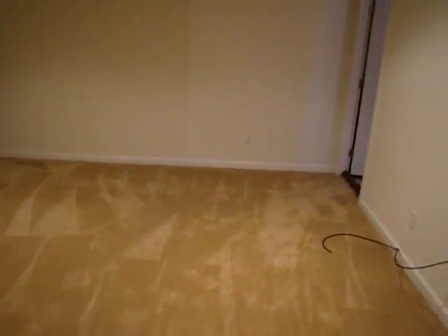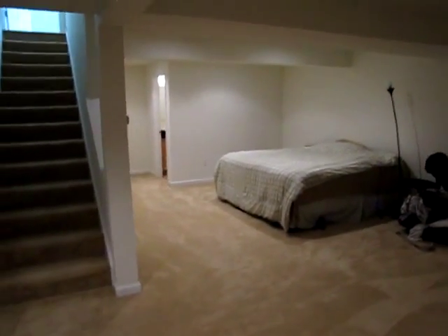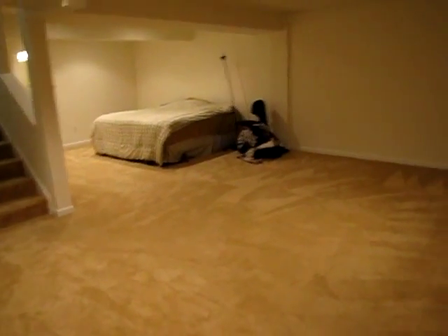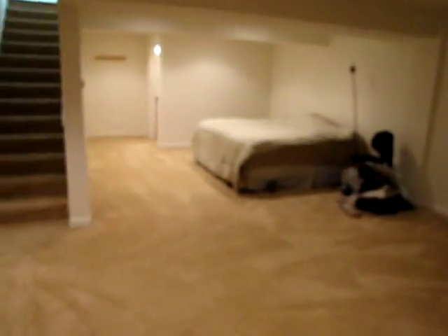I've just walked down the stairs and entered the basement. Over here we have the mechanical room and a large storage area. It's a good-sized basement, actually two different sections. We have one section being used as a master bedroom because there's a full bathroom on the other side. Backing into the mechanical room gives you a better perspective of how large this area really is — you could easily wall that off, have another bedroom, and still have your family room here.